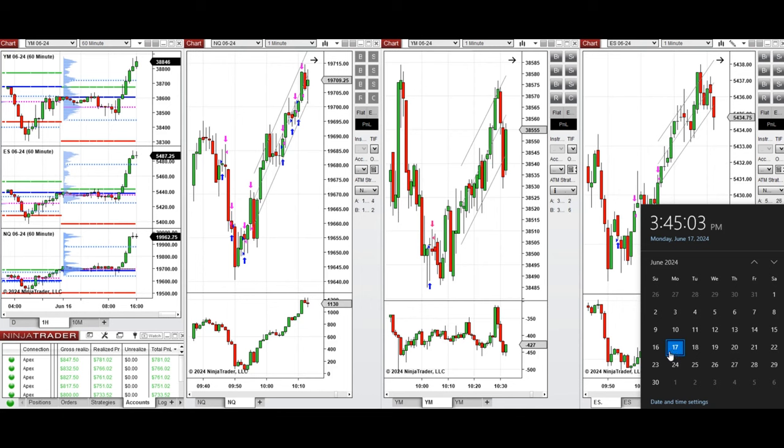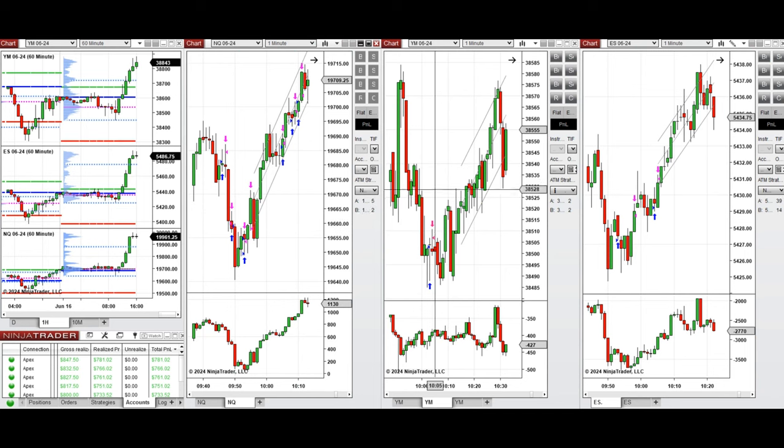Hello everyone, I'd like to share with you the trades that I have taken today on Monday, 17th of June 2024. These trades were taken on Nasdaq, Dow Jones, and S&P 500 futures.